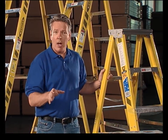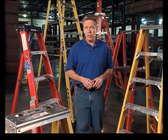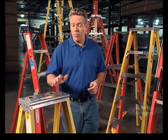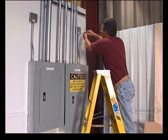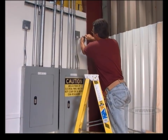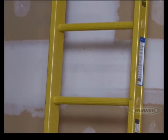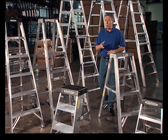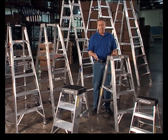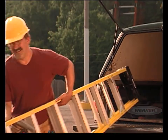Choosing the right material is the final element in selecting a ladder. Fiberglass ladders have become a leading choice due to their durability, strength, and suitability for a wide range of applications. The side rails are electrically non-conductive, making fiberglass a good choice when working around electricity. And if you're working in highly corrosive environments, an extension ladder with fiberglass rungs is also available. Aluminum ladders are lightweight, strong, durable, and corrosion-resistant. However, because aluminum readily conducts electrical current, these ladders should never be used around electricity. Remember, selecting the right ladder is the first step in ladder safety.